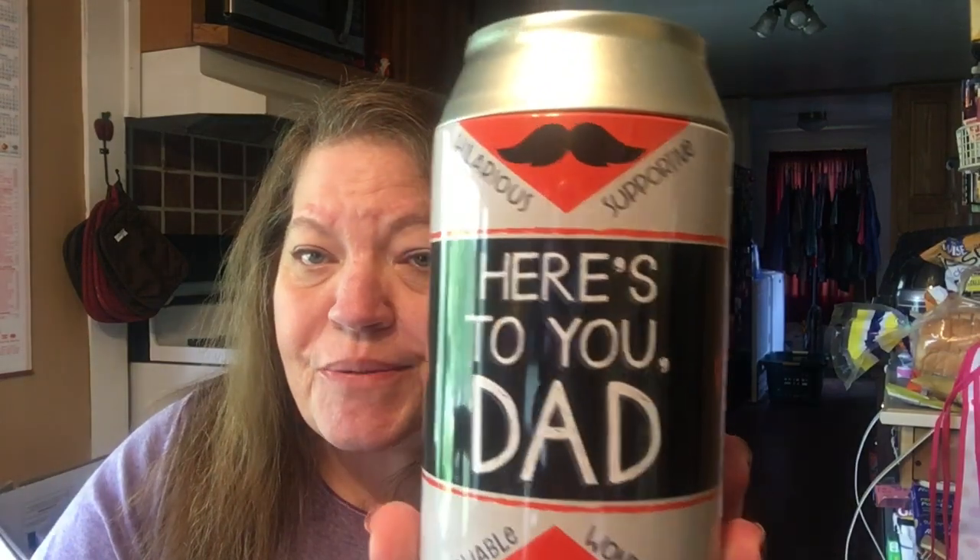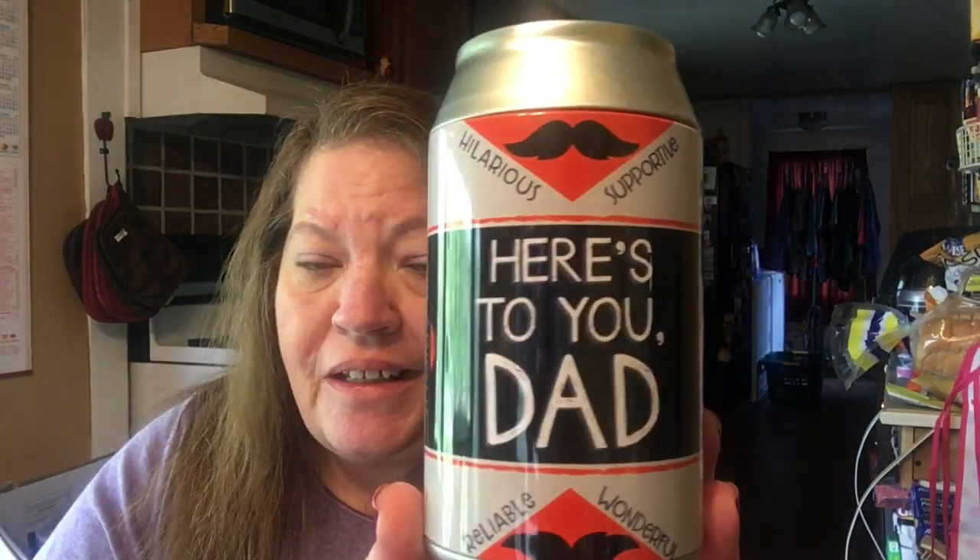I thought this was really cute, and this is for Larry for Father's Day, so don't tell him. I thought this was super cute — it says "Here's to you, Dad" and it's a bank. So he can put all that loose change that he chucks on his dresser and this little box into the can. So I thought that was really cool.